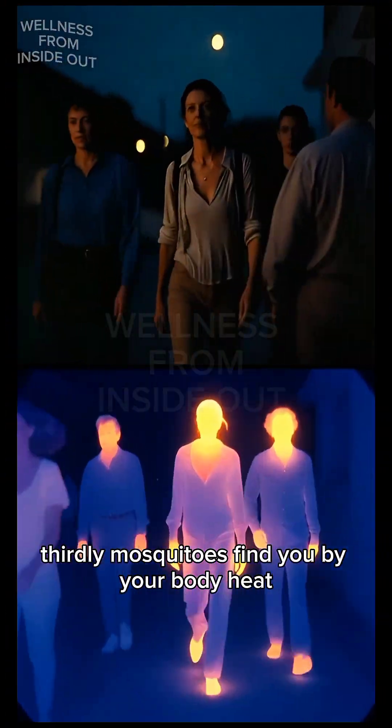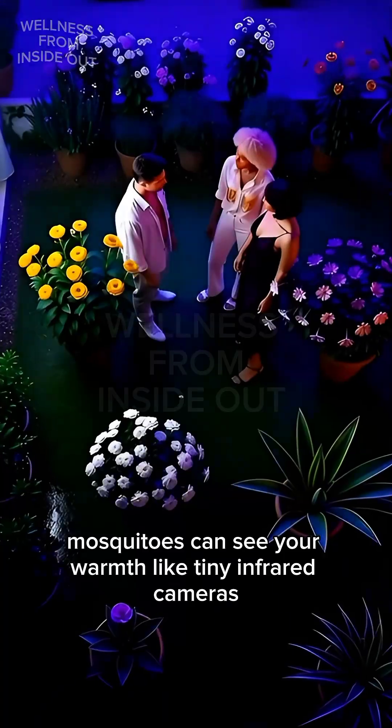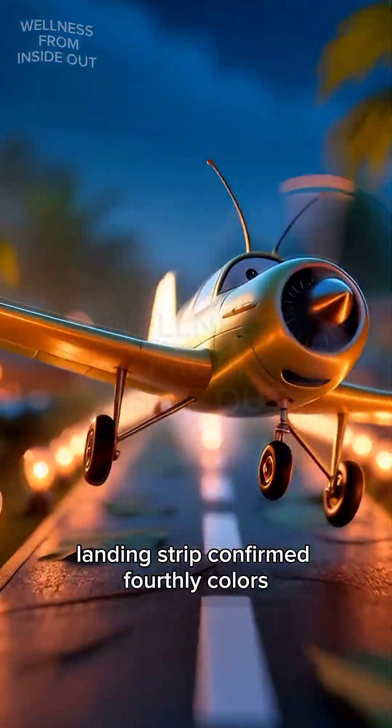Thirdly, mosquitoes find you by your body heat. Mosquitoes can see your warmth like tiny infrared cameras. One warm spot and they're like, yes, landing strip confirmed.